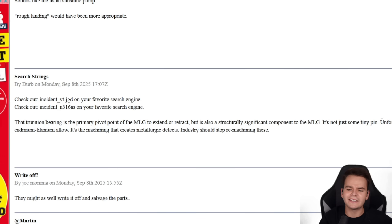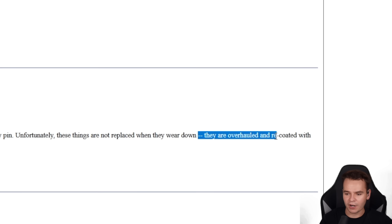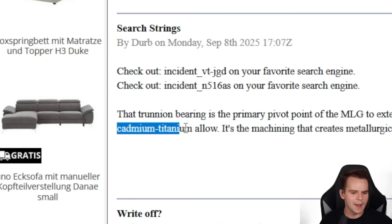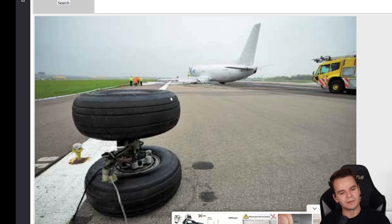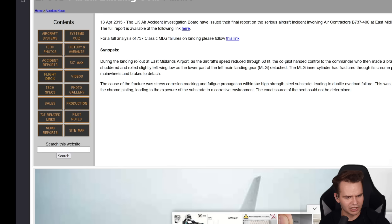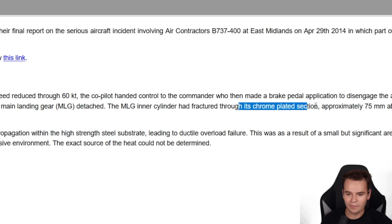According to one comment, these pins that hold basically the whole strut in place are never replaced when they wear down — they are overhauled and recoated with cadmium titanium alloy. Maybe in the future they will have to start maintaining the landing gear of the 737 more. There was also a case in the UK at East Midlands Airport on a cargo 737 where the main landing gear inner cylinder had fractures through its chrome-plated section.